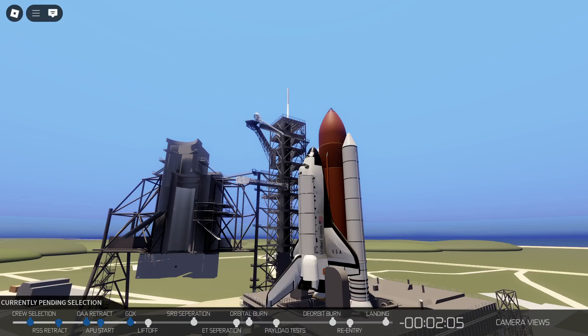Coming up on just 2 minutes away from launch. T-minus 2 minutes, mark and counting. The liquid hydrogen vent valve has been closed and flight pressurization is underway.